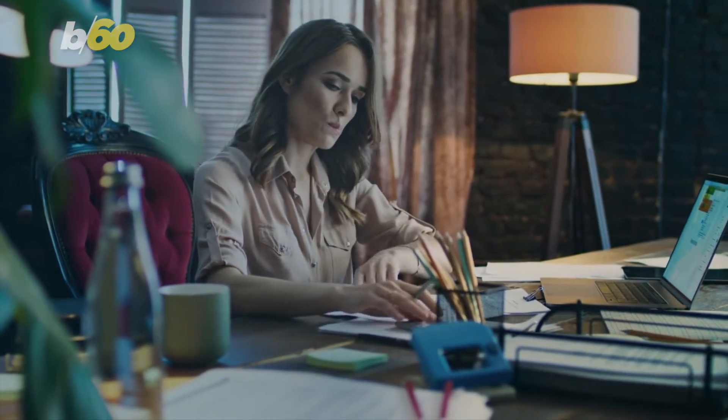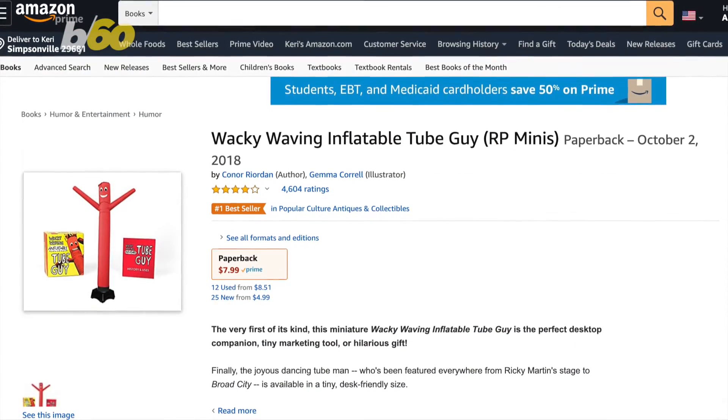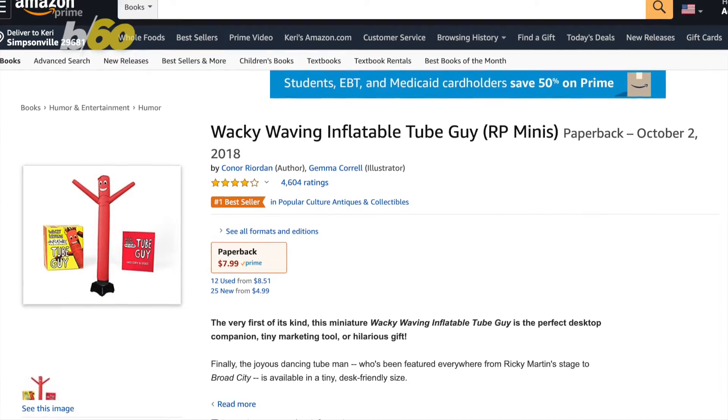You might be lonely at home, but you could get a toy that feels like a friend. CNET recommends this wacky waving inflatable tube guy for just $7.99.